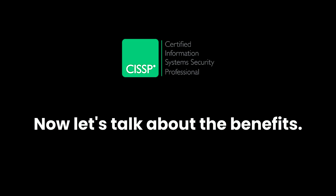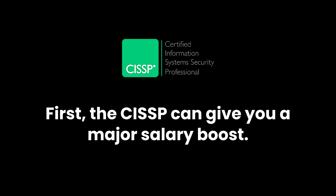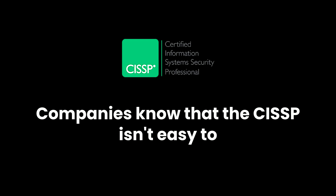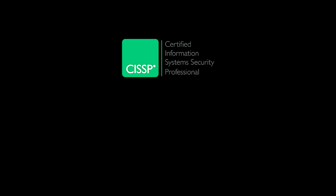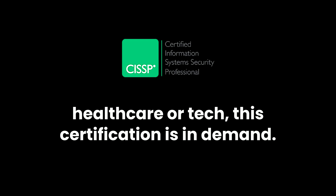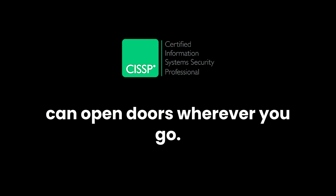Now let's talk about the benefits — why is it worth the time and effort? First, the CISSP can give you a major salary boost; CISSP holders often earn significantly more than their non-certified counterparts. It's also a huge credibility booster — companies know that the CISSP isn't easy to get, so it instantly tells employers that you're serious about your career in security. The CISSP also comes with job flexibility: whether you want to work in government, finance, healthcare, or tech, this certification is in demand, and since it's recognized internationally, it can open doors wherever you go.